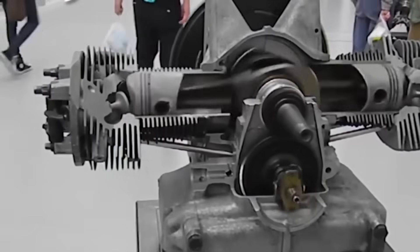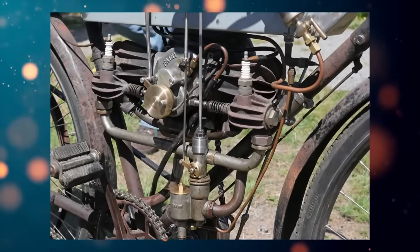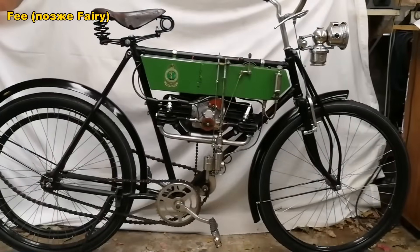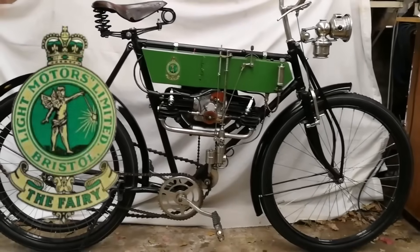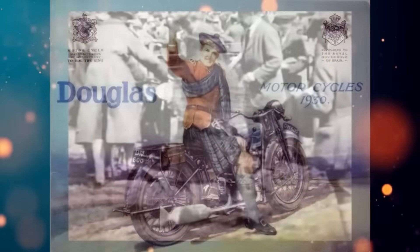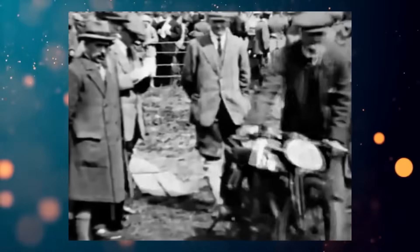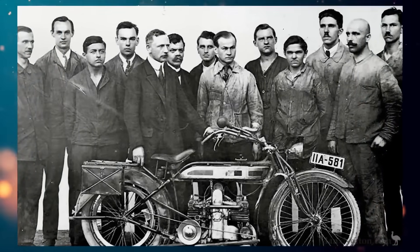The opposed engine, or if you prefer another name, the Flat Twin, has been installed on motorcycles since 1905. The first was a small machine called Fay, produced by the Light Motors Company from Britain. By 1907, this company was absorbed by the fairly well-known Douglas Company, which continued to produce motorcycles with this engine. Douglas can rightfully be considered the company whose products served as an example for many other companies, including BMW.